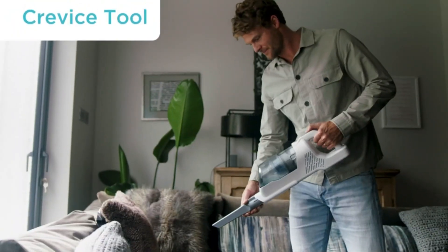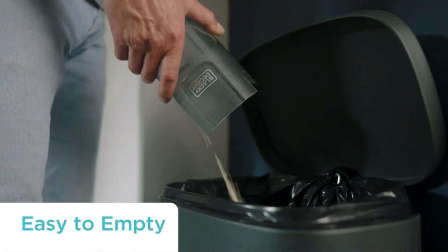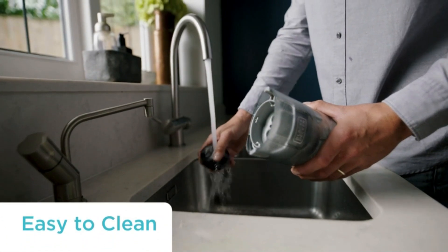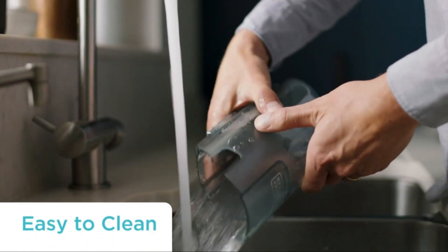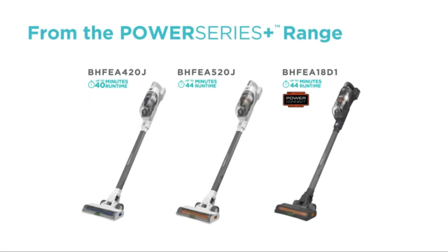If you're cleaning different surfaces, this vacuum adjusts its suction force automatically based on the type of floor using Autosense technology, while the cycle-based filtration system helps keep the filter in good condition. Remove difficult messes such as hair or fur using the anti-tangle brush bar, as well as the floor head with LED lights.